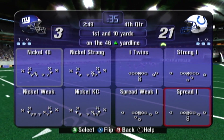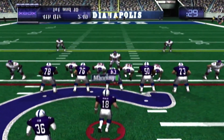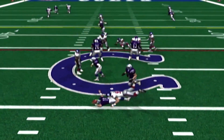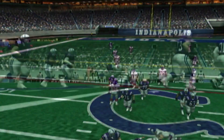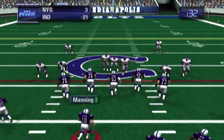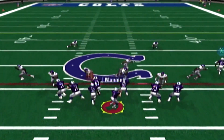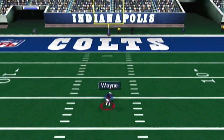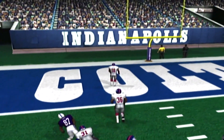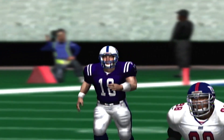First down, Indianapolis. First and ten. Indianapolis will go from the I formation. Manning drops — it's a sack, a loss of eight yards. The line either has to give him enough time to throw or enough time to say a prayer. Second and nineteen for the Colts. Manning drops — he makes the catch. Huge pickup for Indianapolis — that play went for a gain of 51 yards. Big first down for the offense. The stop was by Seahorn.